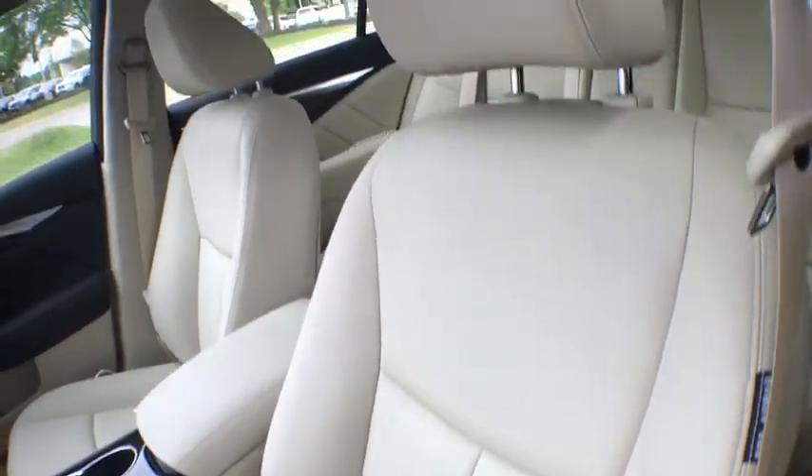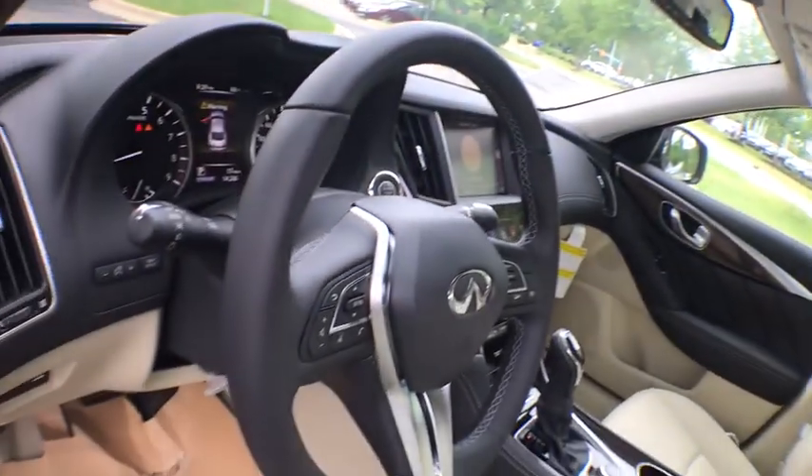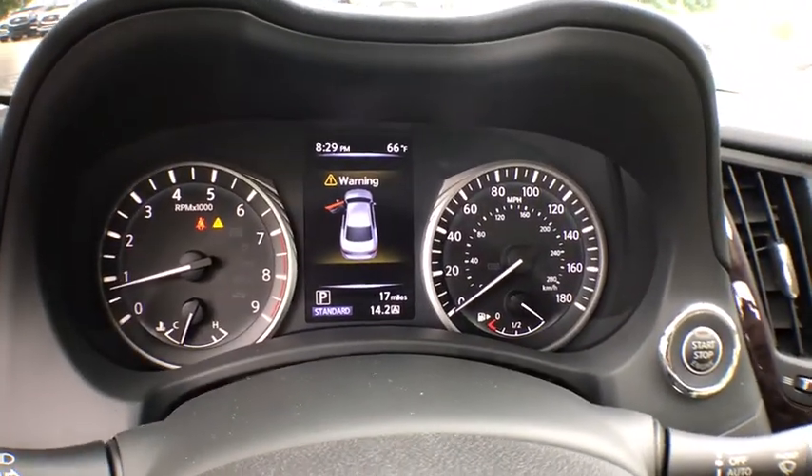Bluetooth, leather wrapped steering wheel, adjustable steering wheel, power steering, auto dimming rear view mirror, cruise control, four-wheel disc brakes, aluminum wheels, floor mats, keyless start, climate control.